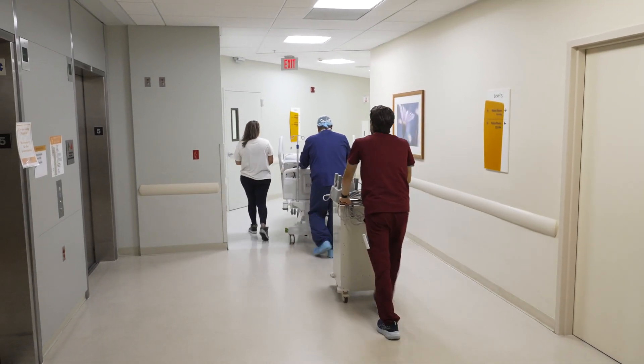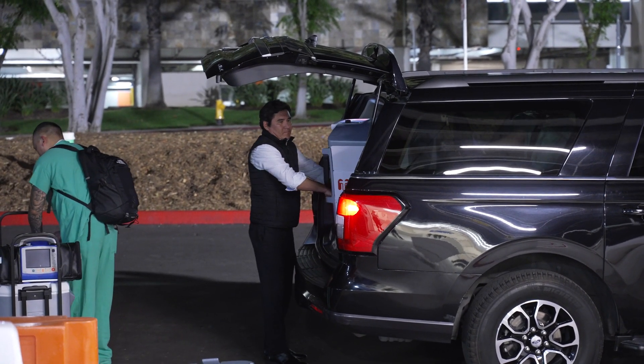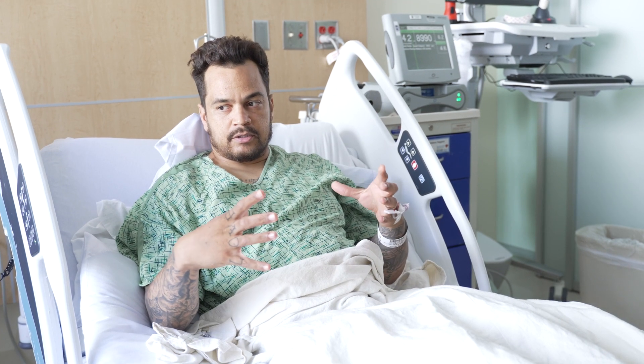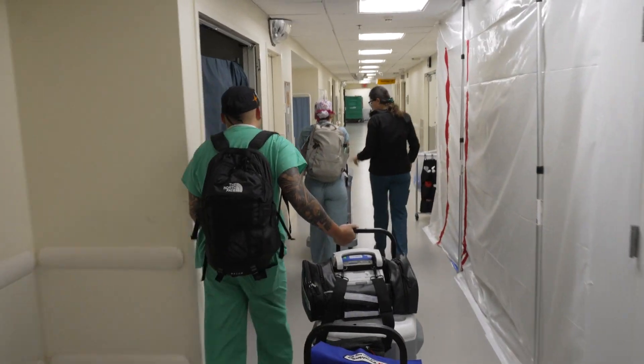We were very lucky that we were able to get Matt this heart. It was a very good heart from a good donor, but because of some of the issues with the donor, this is not a heart that we would have been able to obtain in a normal manner. They take the heart out of the donor and it's connected to kind of like a box — a heart box.